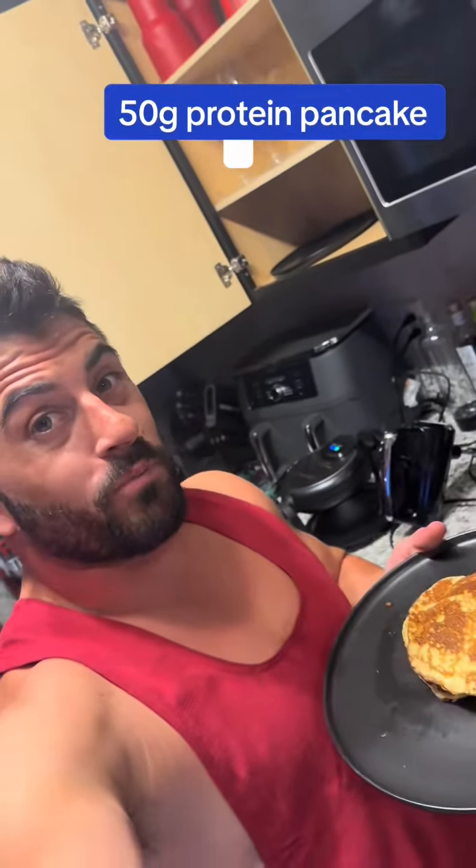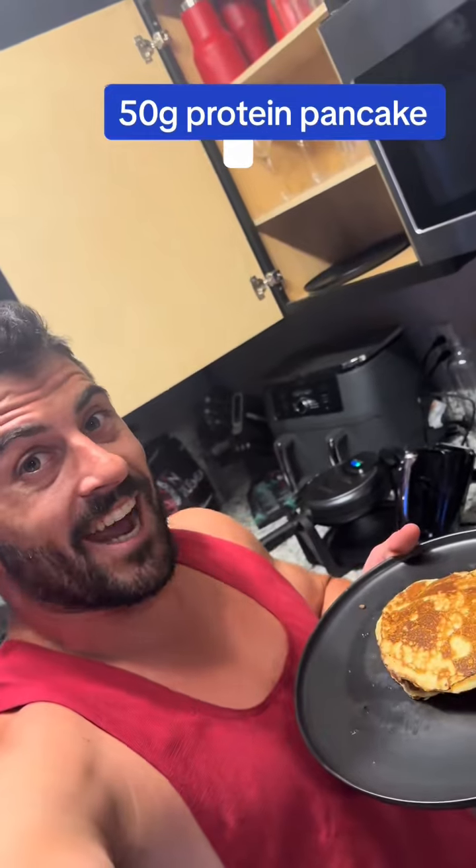I have grams of carbs, protein, pancakes. You got 50 grams of protein with these two pancakes.